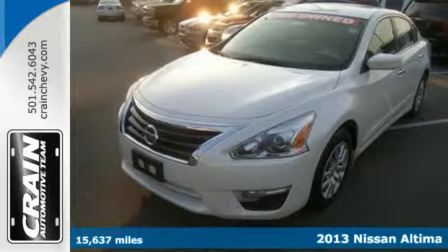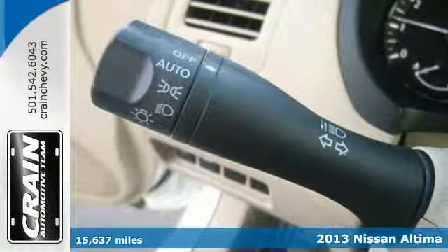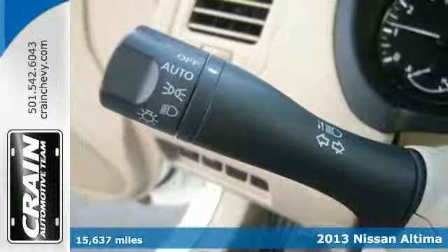Here's a 2013 Nissan Altima. This sporty sedan is a more efficient take on excitement.